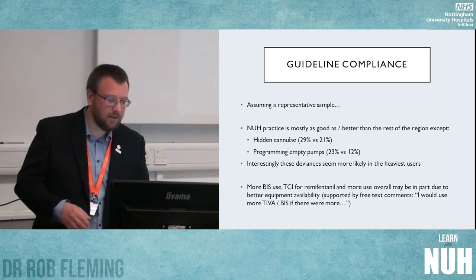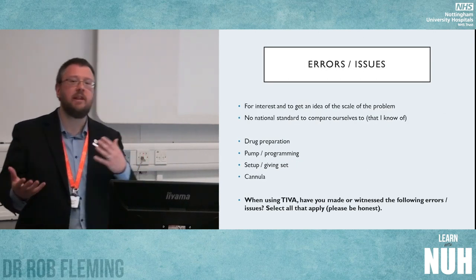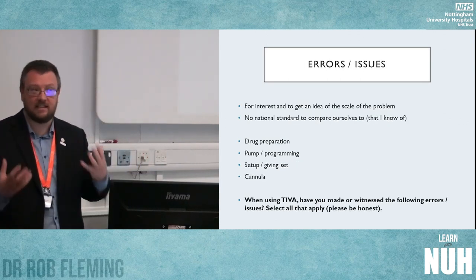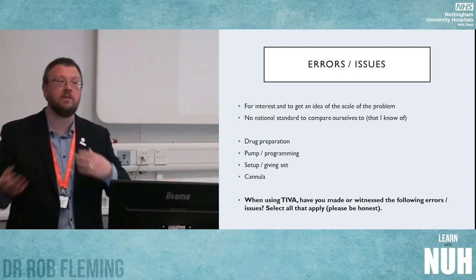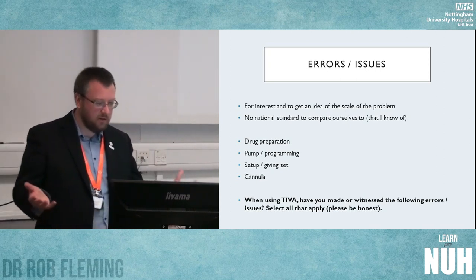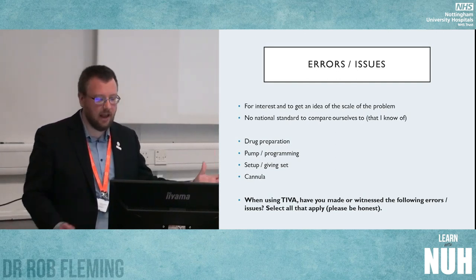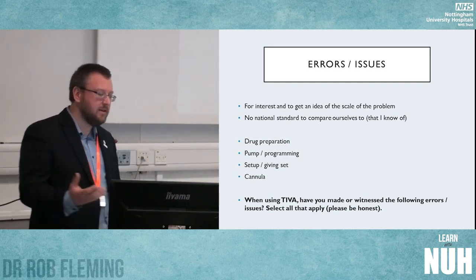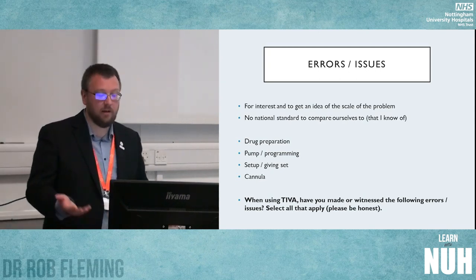Assuming we have a representative sample, NUH practice is mostly as good as or better than the rest of the region, except we're quite happy to hide our cannulas, and we program empty pumps more often than the rest of the region. We also use more BIS and more TCI for remi — possibly because as a heavy-using department we have better availability of kit. So moving on to what I actually really wanted to get to: how many errors are we making? The way I phrased it was: when using TIVA, have you made or witnessed the following errors? Please select all that apply, and please be honest.